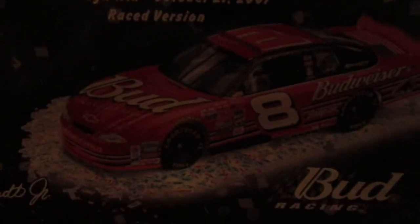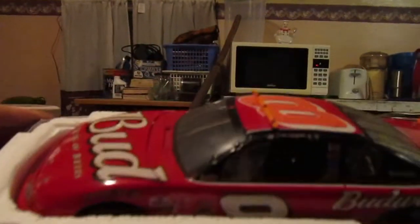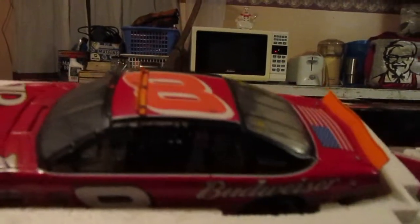The second one I got for ten bucks was the Talladega car from Dale Jr.'s win on October 21st, 2001. Here's what it looks like with the flag.